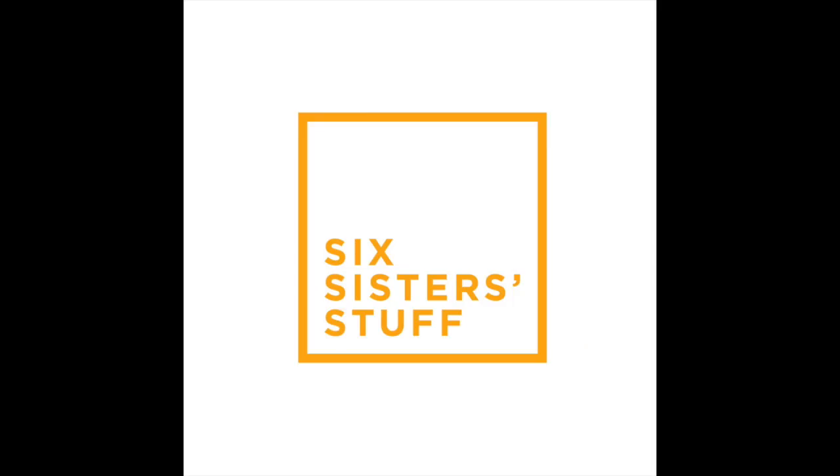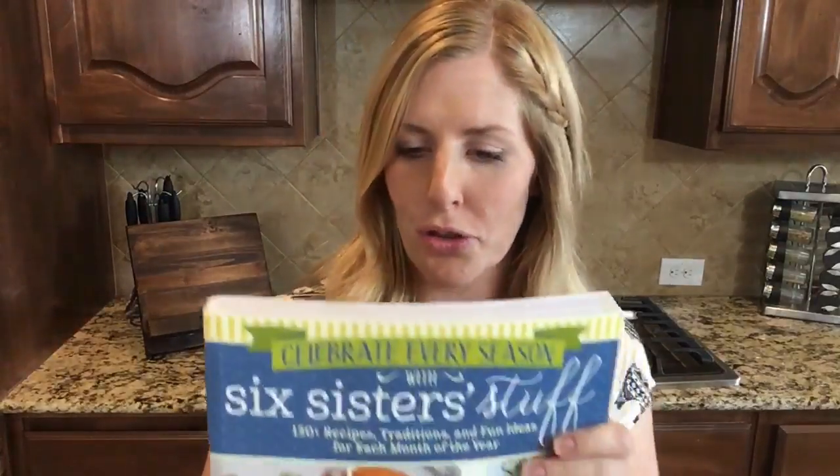Hi guys, it's Kristen. I'm sister number two from Six Sisters Stuff and today we have a very exciting announcement for you. We are doing our very first giveaway on YouTube. We have a new cookbook coming out called Celebrate Every Season which comes out September 5th, so we decided that we'd give away three copies to those of you who started watching us on YouTube.